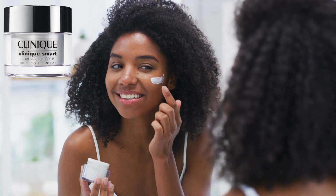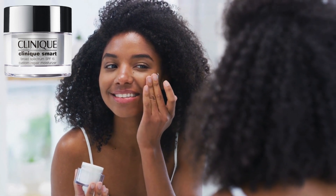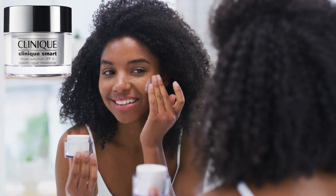Hi there! Welcome to our channel, Self-Care Ideas. In this skincare review video, we're super excited to tell you the truth about Clinique skincare products, according to science.